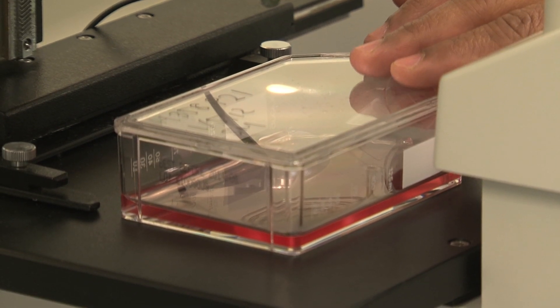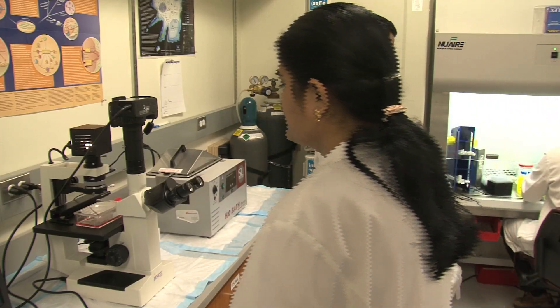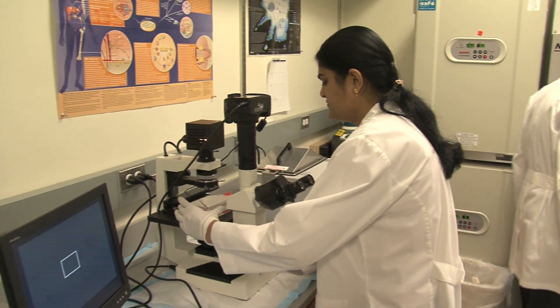Researchers from the Peggy and Charles Stevenson Cancer Center have created a unique, multifunctional nanoparticle they liken to a miniaturized soccer ball. Inside the soccer ball, we have iron particles.